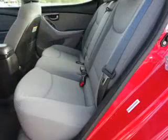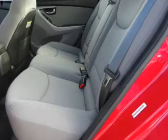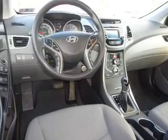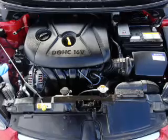Inside you'll find heated seats, Bluetooth connectivity, Sirius XM satellite radio, an auxiliary input, steering wheel controls, a premium sound system, a backup camera, curtain head airbags, front airbags, and side airbags.